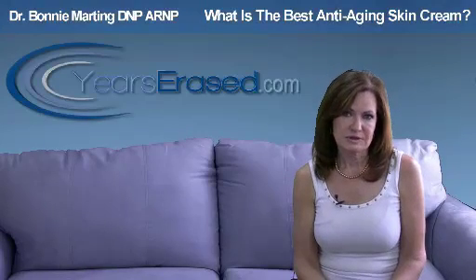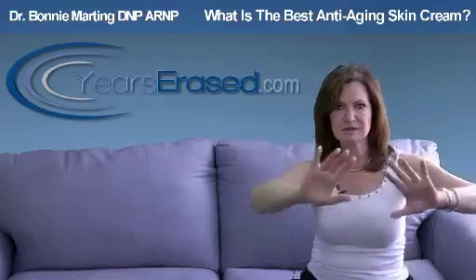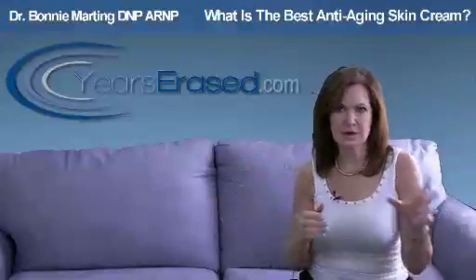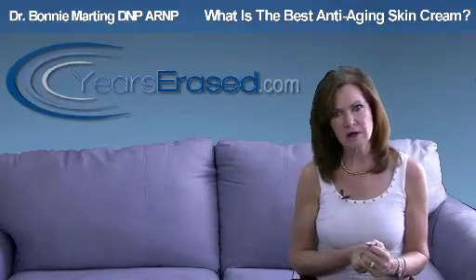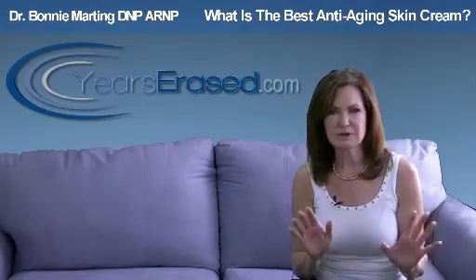Boy do we have a lot of choices out there today. There's infomercials, there's your department store with just lines and lines of cosmetics and skin care creams that are anti-aging, anti-this, anti-that. They're all going to make you look 20 years younger by tomorrow. What they really have in common is they have pretty packaging and they look nice sitting in your vanity. That's pretty much it.